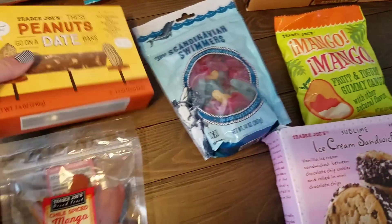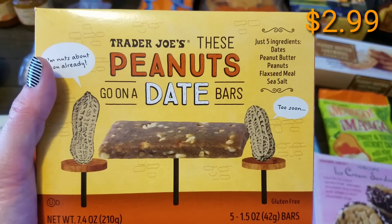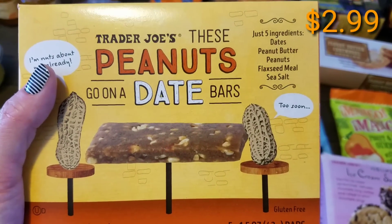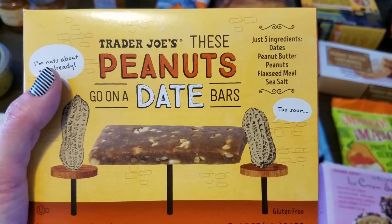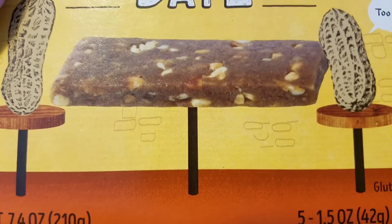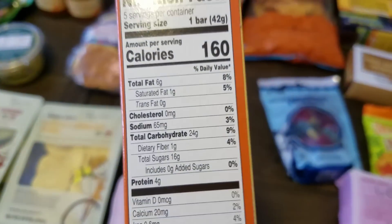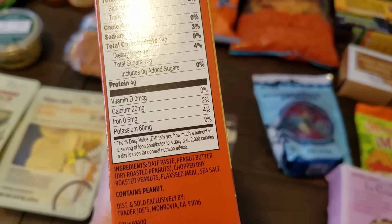These are new and I wanted to try them because I usually just pick up the granola bars. This is the peanuts on a date bar and they're just five ingredients: dates, peanut butter, peanuts, flaxseed meal, and sea salt. They look absolutely delicious. You only get five in a box.